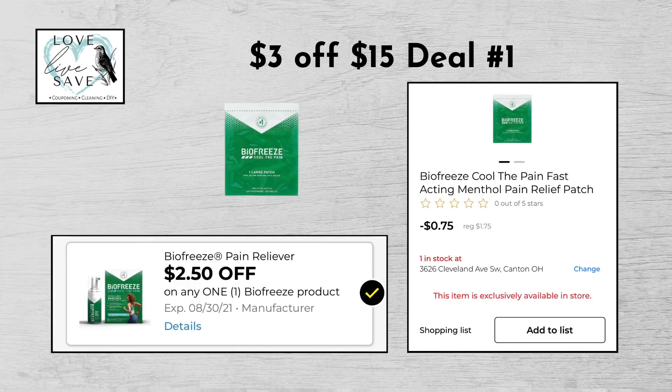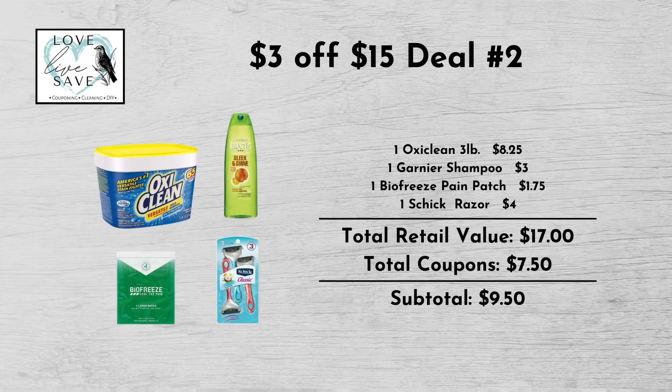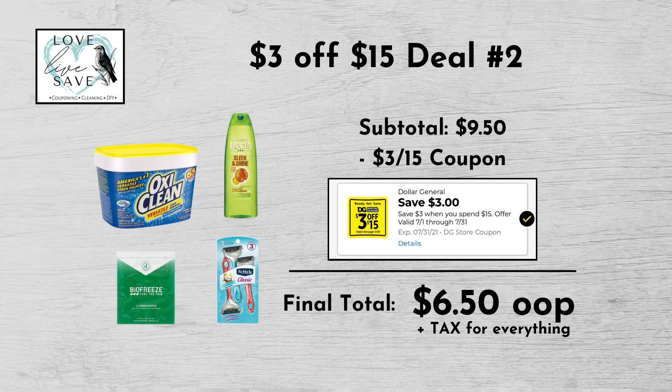Grab one of the BioFreeze pain patches for $1.75 and then clip the $2.50 off BioFreeze digital coupon. And then finally grab one of the Schick Razors for $4 and then clip the $3 off Schick Razors digital coupon. When we add everything up before coupons, our total retail value comes to $17. We have $7.50 worth of coupons. That makes our subtotal $9.50 minus the $3 off of $15 digital coupon, making our final total only $6.50 plus tax out of pocket for everything.